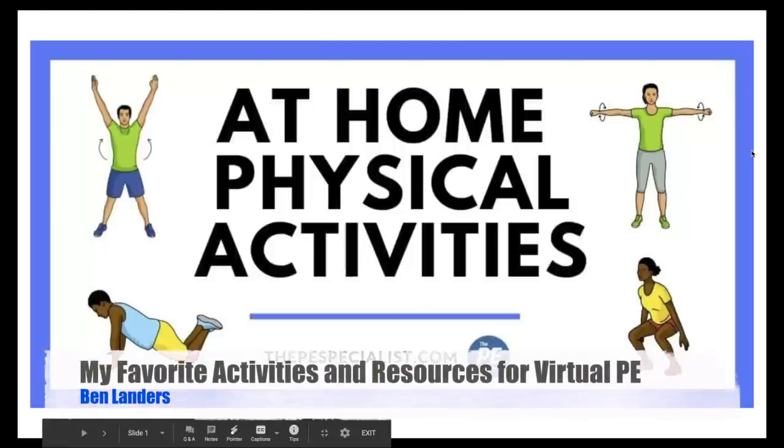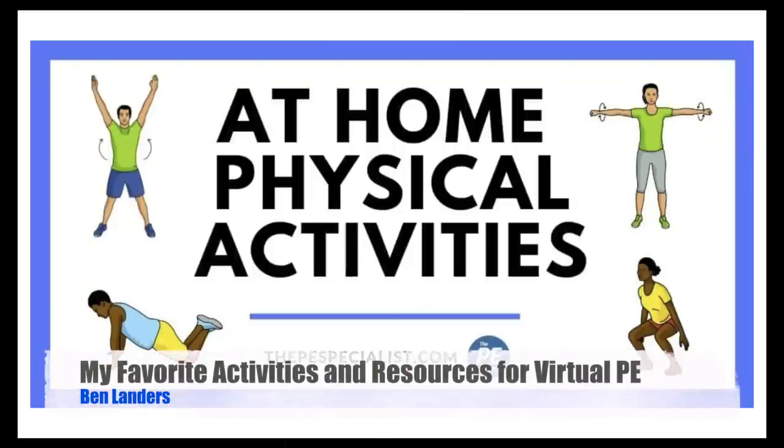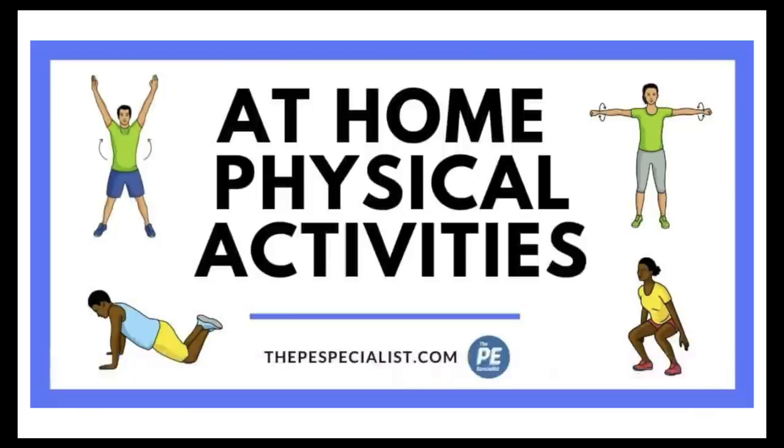What's up friends? This has been Landers, and in this webinar we're going to be going over some of my favorite at-home physical activities. I just want to apologize for any ambient noise, birds chirping. I had to get out of my house to try to get some quiet, but then I'm realizing it's also very loud outside, and there's some kids screaming at the daycare near my house. But that's part of teaching from home — you've got to learn to be flexible.